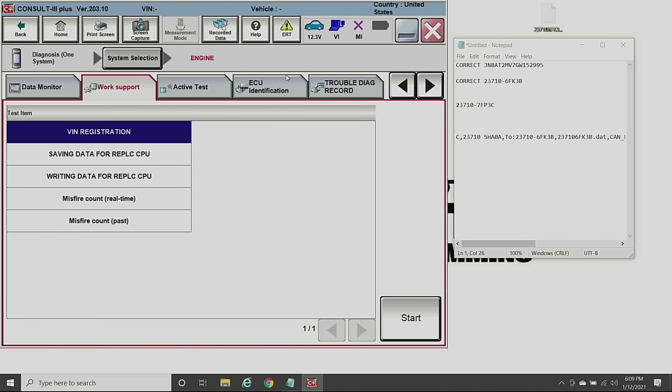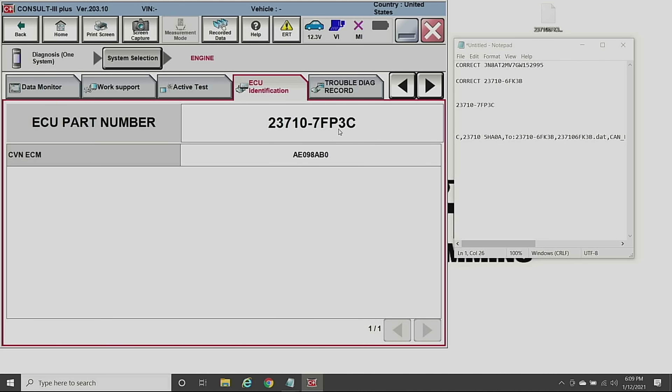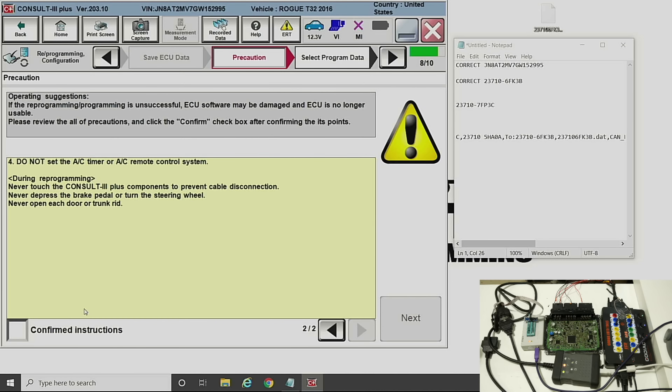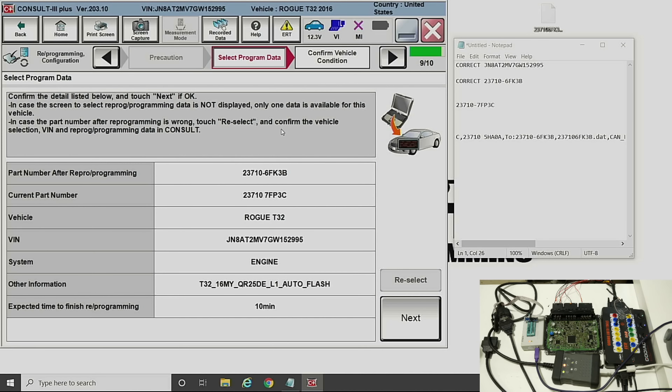Our next problem is that this has the wrong flash. It has 7FP3 Charlie and it needs to be 6FK3 Bravo. We save the operation, which shows: VIN number, reprogramming for the engine module, current part number, vehicle info, and timestamp. We click Next, and it says the current part number is 23710-7FP3C and we're turning it into 23710-6FK3B. That's correct — it's for a Rogue T32 chassis with this VIN for the engine, T32 2016 model year QR, L1 auto flash. It's going to take about 10 minutes.